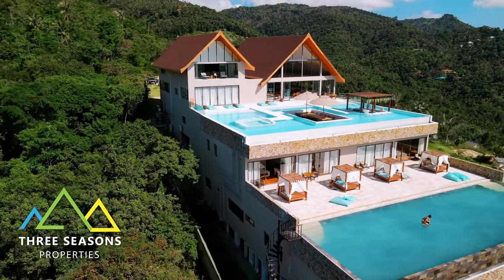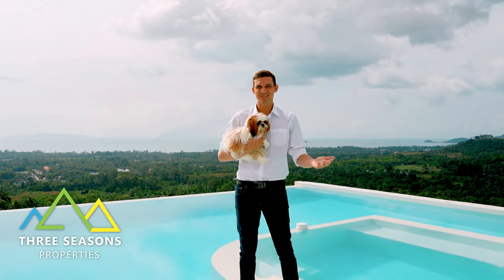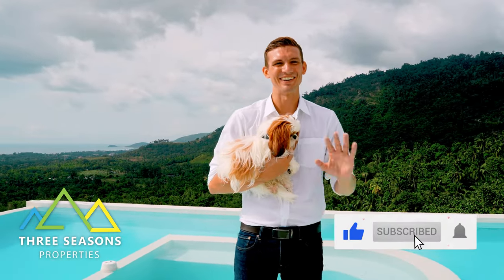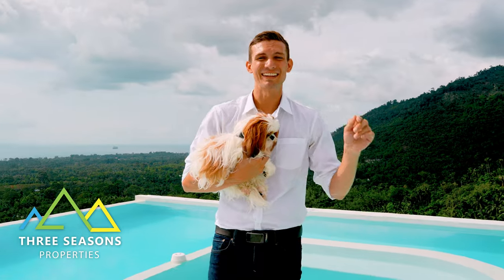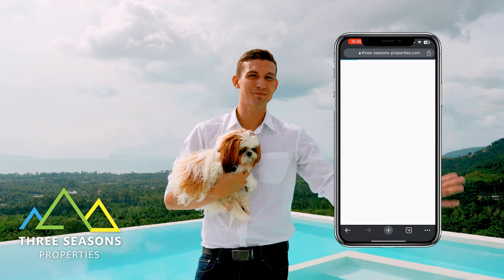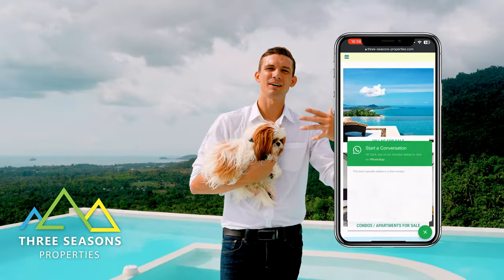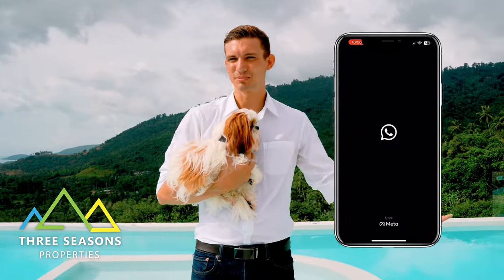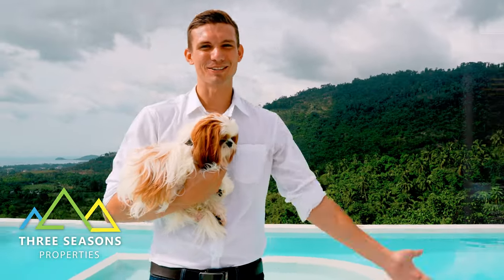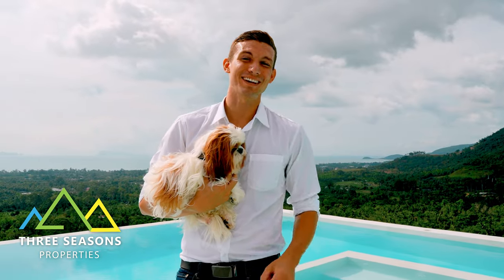Thank you so much for watching this walkthrough. If you want to see more videos like this, hit the like and subscribe buttons — it really helps. If you want to see this place in person, hit the link in the description to visit the Three Seasons Properties website. Their team of professionals can help with all your questions about owning property here — including the visa process — and they have a full team of lawyers on staff who know all the ins and outs.